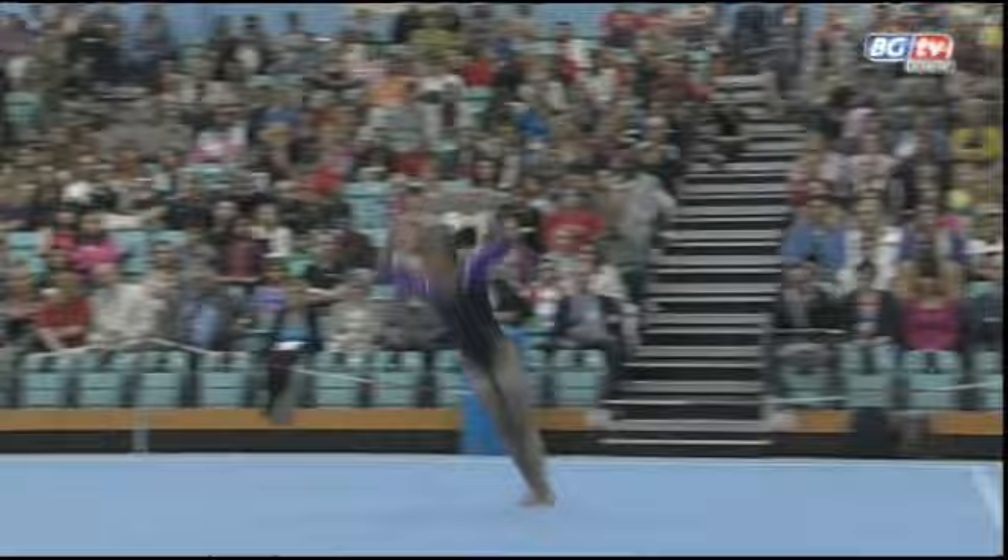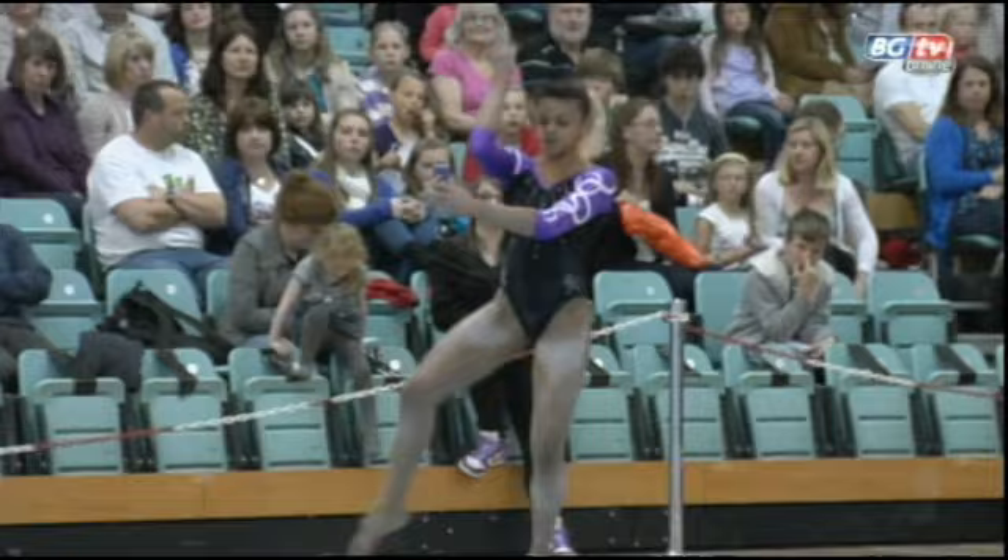Ellie putting in some stellar performances and opening there with a huge double Arabian in the tuck position. A very well controlled landing and you can really see how much power she has.